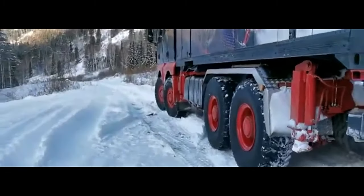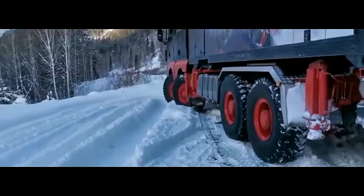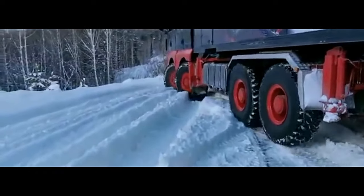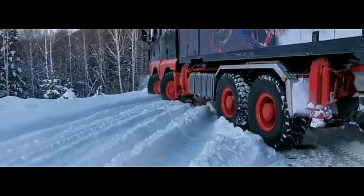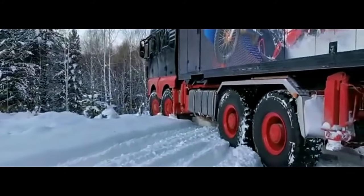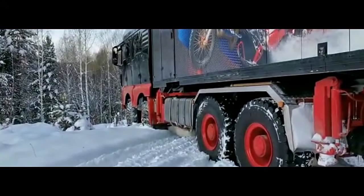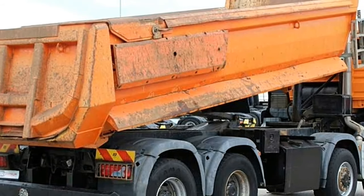The TGS 41.480 features a spacious and ergonomically designed cabin, equipped with modern amenities and controls that ensure driver comfort and safety. Advanced features like air conditioning, a high-quality sound system, and user-friendly control panels enhance the overall driving experience.